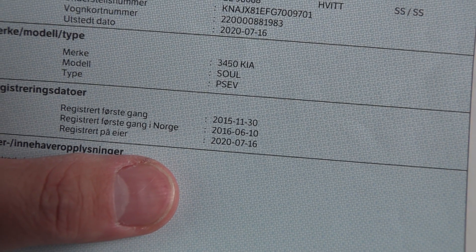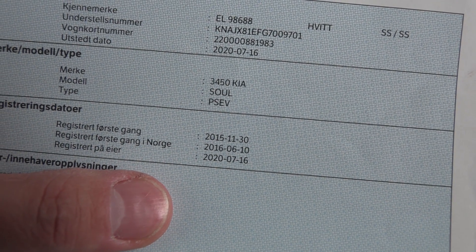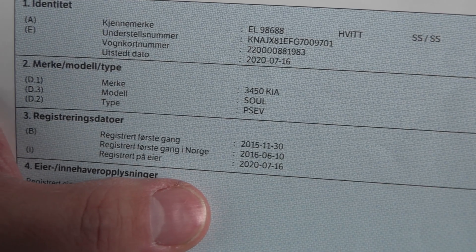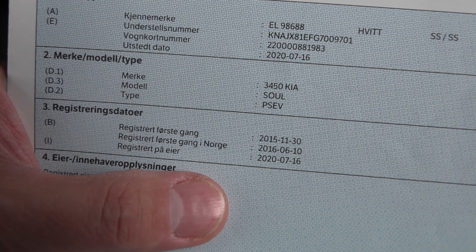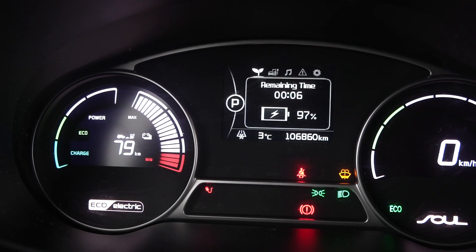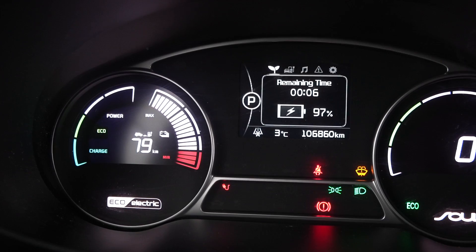It was advertised as a 2016 model, but it actually came from 2015. This is an import car, so it lived somewhere outside of Norway for the first six, seven months before it was first registered in Norway in 2016. So it's still an eight-year-old car with 108,000 kilometers on the odometer. And the reports show almost over 80 kilometers of GOM range.